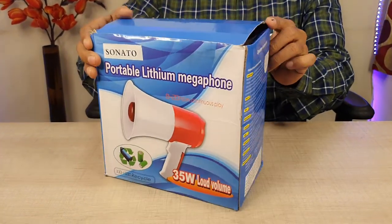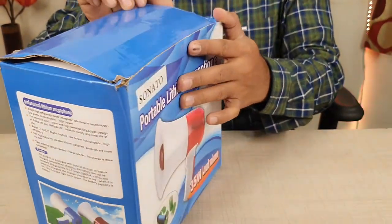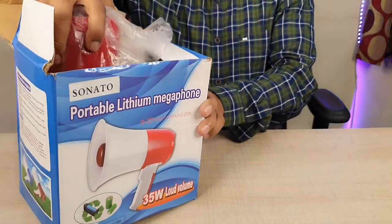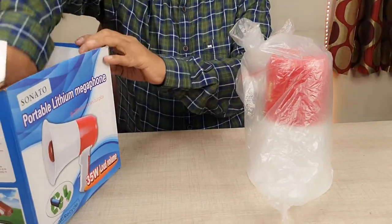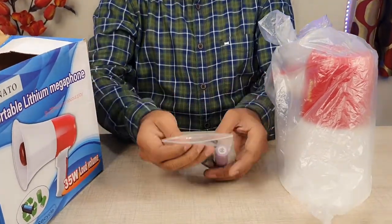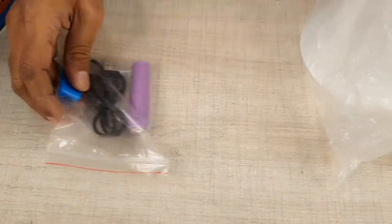There is a portable megaphone and instructions included in the box. Now we are unboxing the megaphone. We open the box and find the megaphone inside. This is a portable megaphone — it is sleek and slim. Inside the box we have a pouch with a battery, charging cable, and card reader.